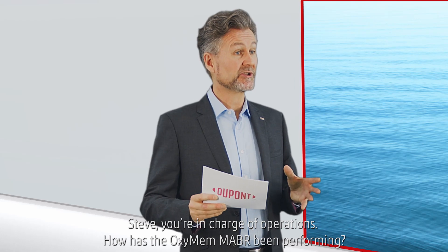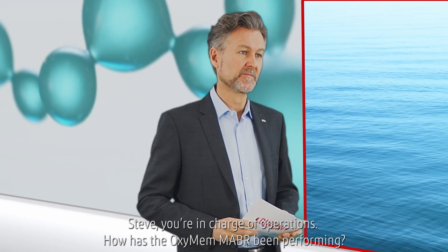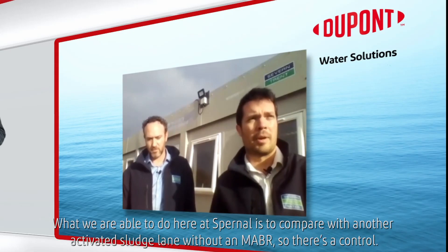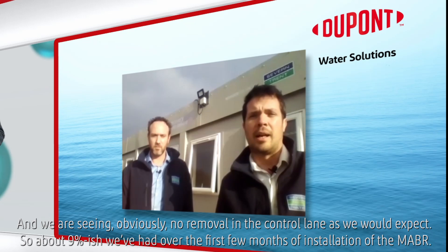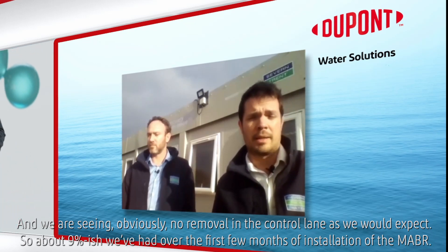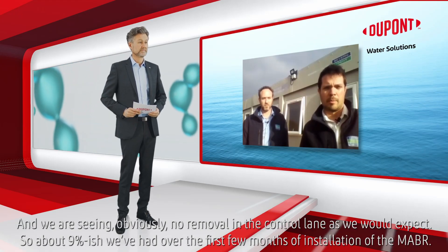Steve, you're in charge of operations — how has the Oxymem MABR been performing? We've seen around about 9% ammonia removal in an upstick pocket. What we're able to do here at Spurnal is compare to another activated sludge lane without an MABR in it as a control, and we're seeing obviously no removal in the control lanes as we'd expect. About 9% in the first few months of installation of the MABR.